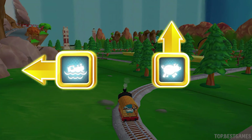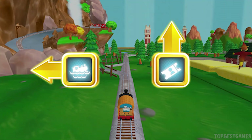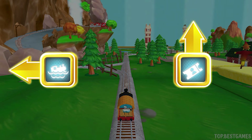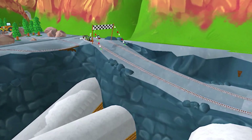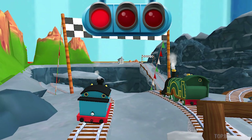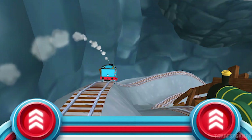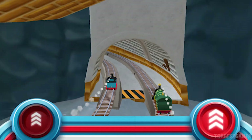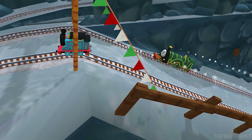Which way do you want to go? Left leads to the water slide! Forward leads to the pig farm! We're going to the water slide! Forward leads to the Great Waterton Station! Left leads to the water slide! We're going to the water slide! We all love to race! Let's see who's the fastest in this cool race through the quarry! Tap as fast as you can! That was super cool!